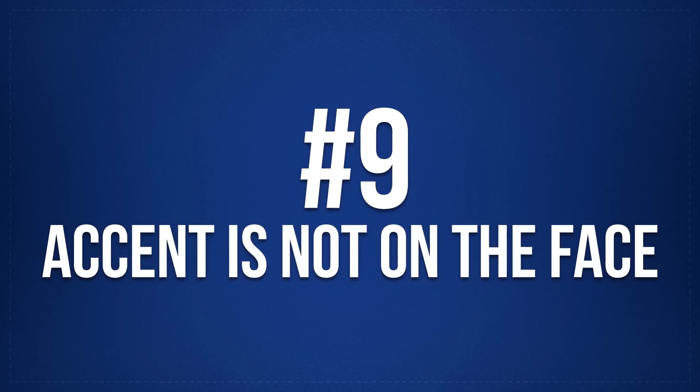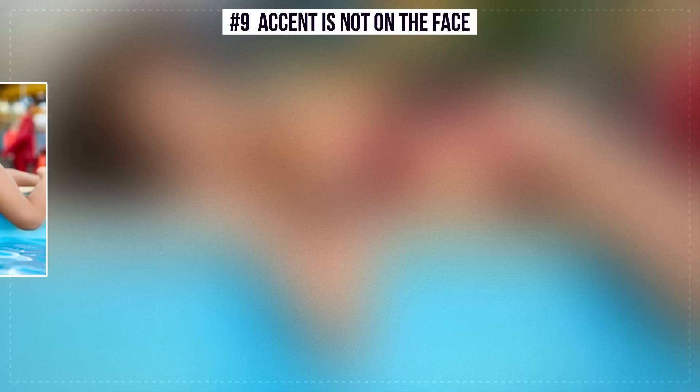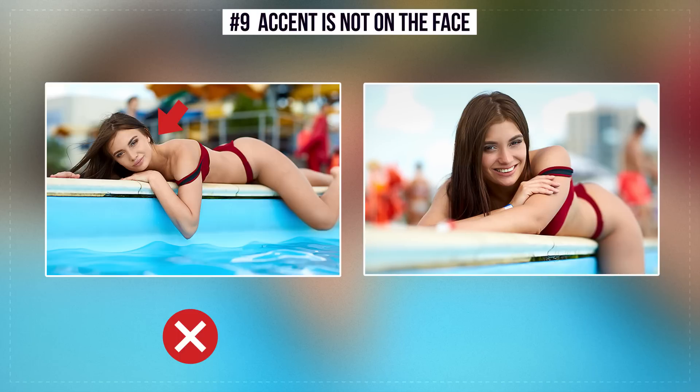Number 9: Accent Is Not On the Face. Because of the wrong angle, the neck may seem unnatural and the body may look shapeless. The correct position is the same position from a different angle — the focus should be on the face. Also, you will feel more comfortable in this pose.